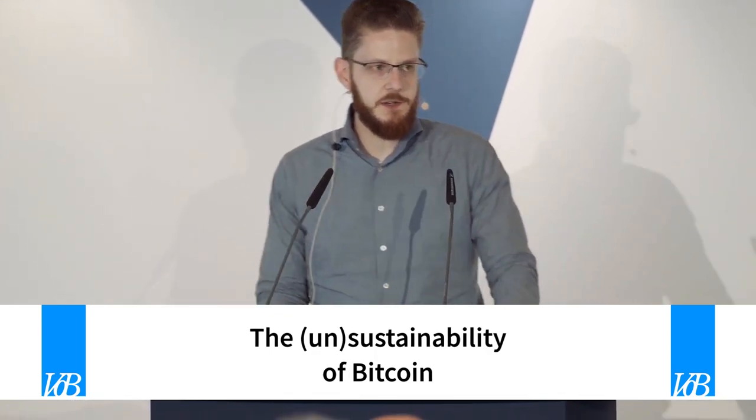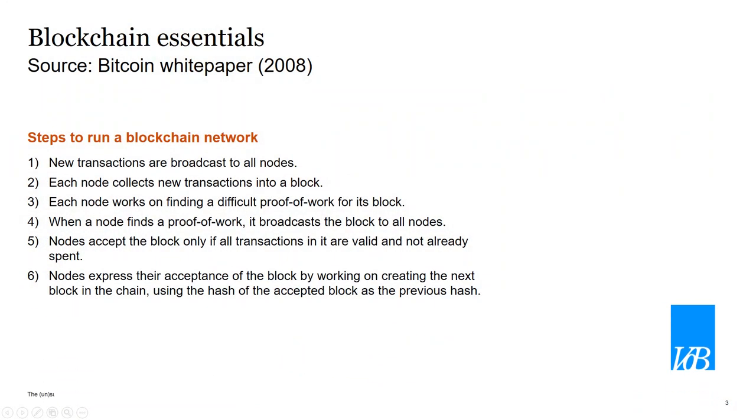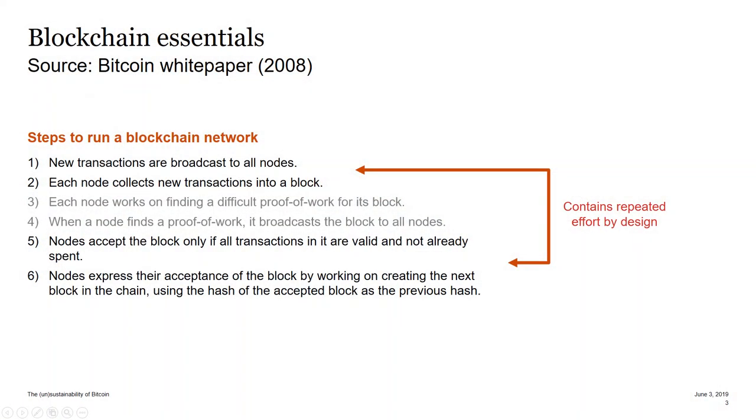I've been seeing news messages popping up the last few days where some parties were testing blockchain technologies and figured out this technology is slow and expensive. Well, that's not odd. If you look at the steps to run a blockchain network from the original Bitcoin white paper and take out what is proof of work, there is still a lot of repeated effort in running a blockchain network regardless of what consensus algorithm you use.